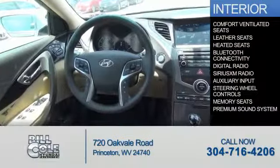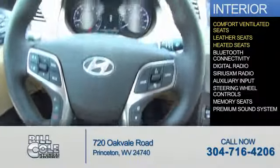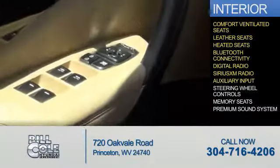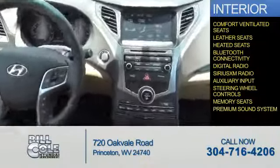Inside you'll find ventilated seats, leather seats, heated seats, Bluetooth connectivity, digital radio, Sirius XM satellite radio, an auxiliary input, steering wheel controls, memory seats, and a premium sound system.